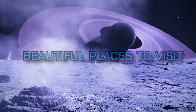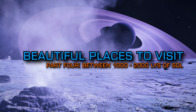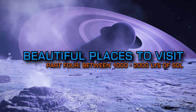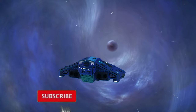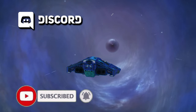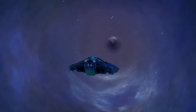Welcome to part 4 of our video series detailing beautiful places to visit in Elite Dangerous. In this video we'll be looking at some of CMDR Rini's favourite places to visit that are between 1000 and 2000 lightyears from Sol. If you enjoyed this video remember to subscribe to the channel and turn on notifications, and if you'd like to support our work you'll also find us on Patreon. Links to everything you need are in the description below.